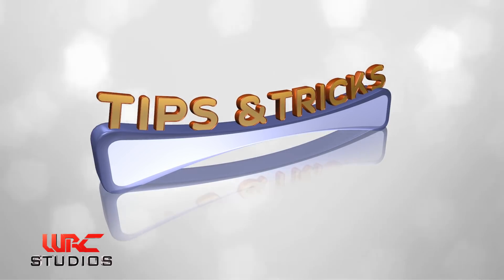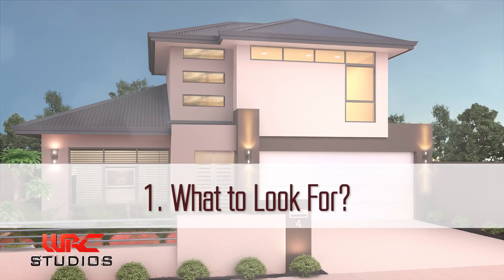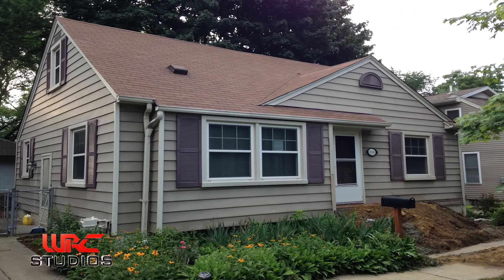Here are a few tips and tricks to aid in picking the perfect color for your home that will suit its style. Tip one: before you start looking around the neighborhood, you should have an idea of what to look for. There are four colors to consider: the roof, the main surface area, the trim color, and the colors of shutters and doors.